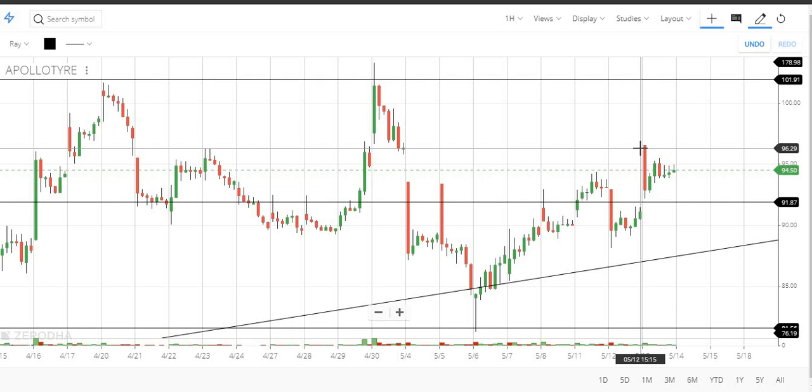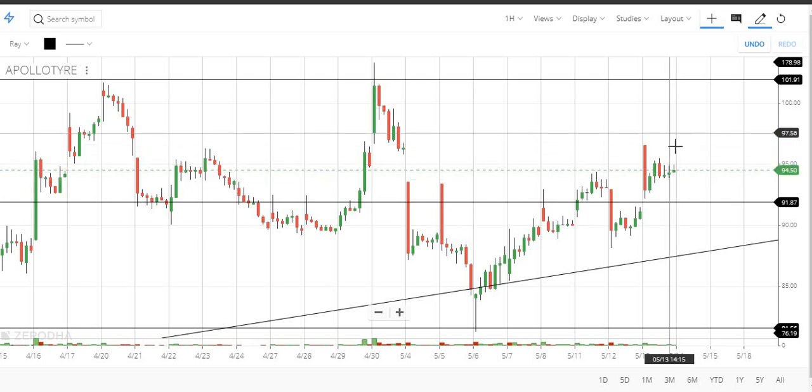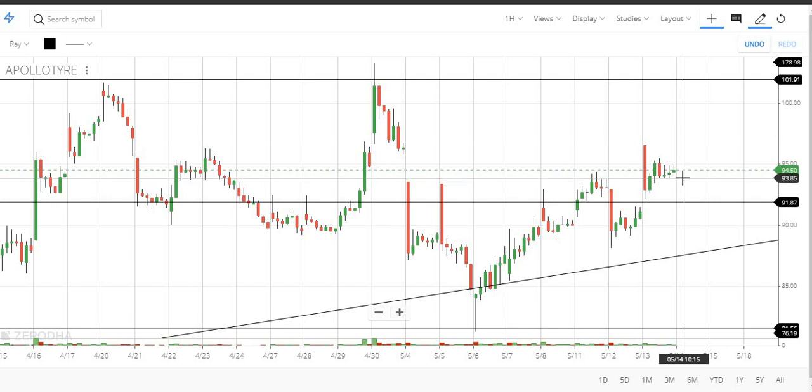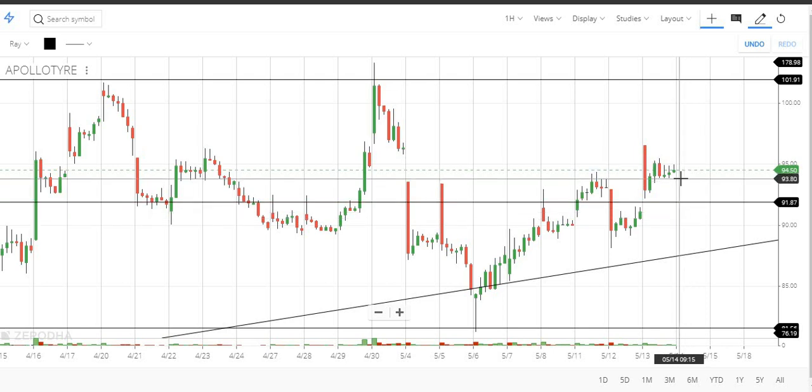If you trade in the bottom, you will trade at 96. If you look at the bottom, you will start at 94. Suppose you open at 96, you will start at 94. If you trade at 92, you will start at 94.